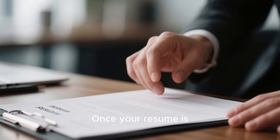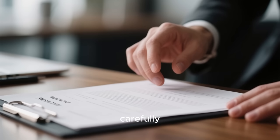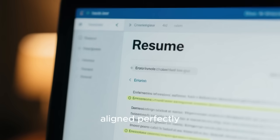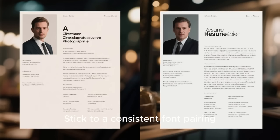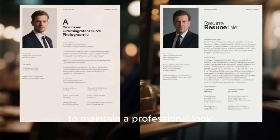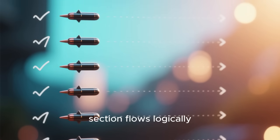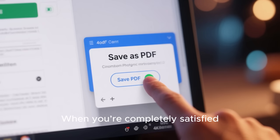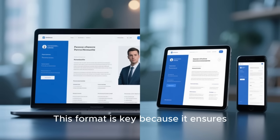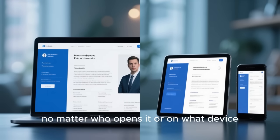Once your resume is all laid out, it's time for the final polish. Read every single line carefully. Check for spelling and grammar mistakes and make sure everything is aligned perfectly. Stick to a consistent font pairing — like Montserrat for headings and Lato for body text — to maintain a professional look. Ensure your bullet points are lined up and that each section flows logically into the next. When you're completely satisfied with how it looks, export your design as a PDF. This format is key because it ensures your layout stays exactly the same, no matter who opens it or on what device.